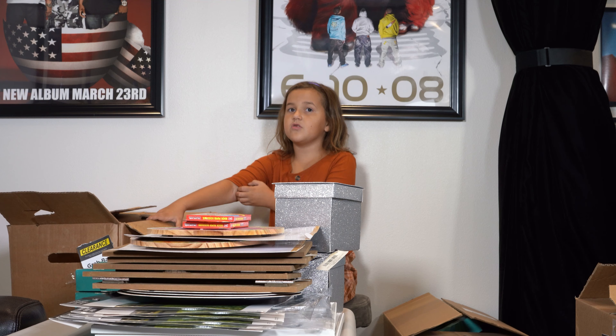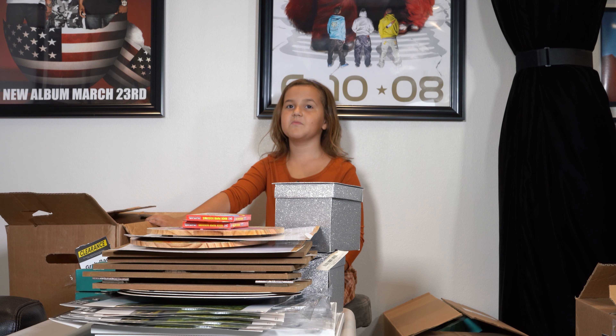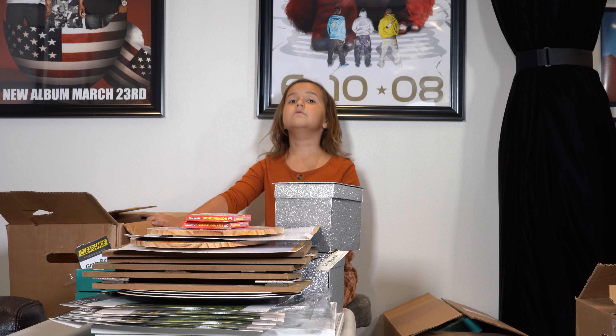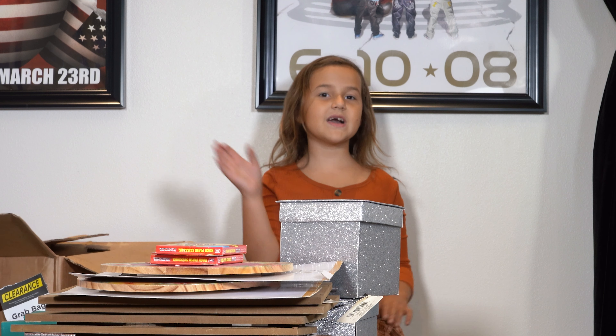I hope you guys enjoyed — I had a lot of fun. I feel like I loved the G, that was my favorite part. My favorite part was the G too — that was your favorite box with the G? You guys, thank you for watching, and I hope you guys enjoyed this video. Make sure to slap that like button. Bye guys!